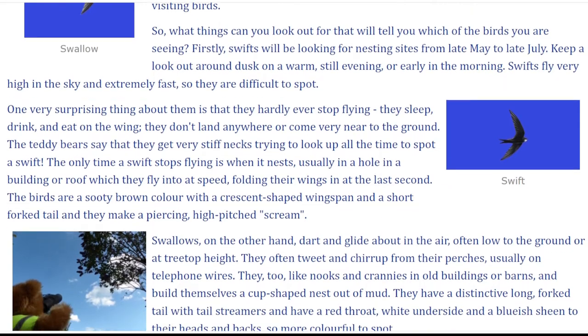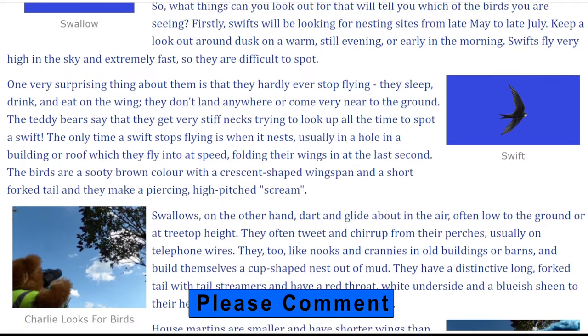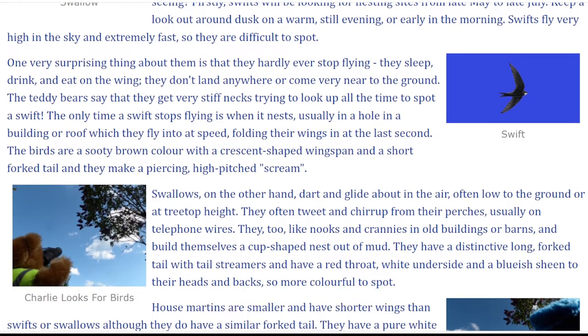One very surprising thing about them is that they hardly ever stop flying. They sleep, drink and eat on the wing. They don't land anywhere or come very near to the ground. The teddy bears say that they get very stiff necks trying to look up all the time to spot a swift. The only time a swift stops flying is when it nests, usually in a hole in a building or roof, which they fly into at speed, folding their wings in at the last second.